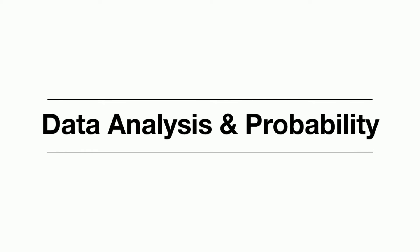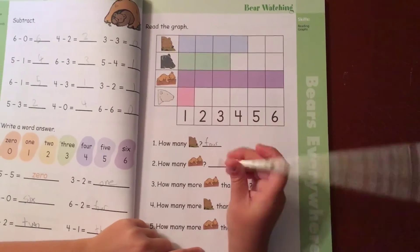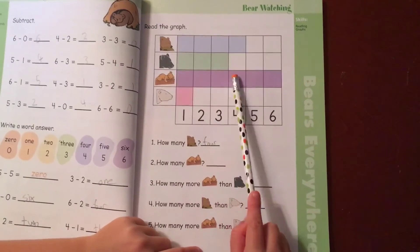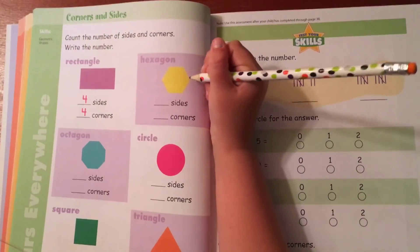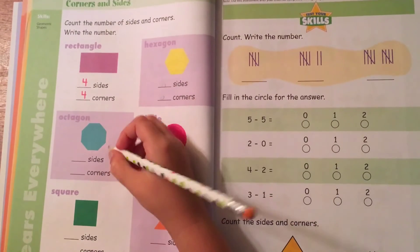Your child will also practice data analysis and probability skills by reading a graph and answering questions based on the data on the graph. And finally, geometry — activities include counting how many sides and corners are on each shape.